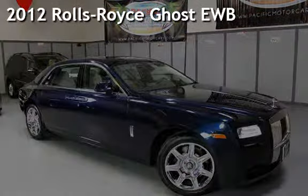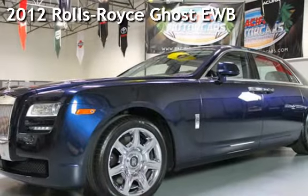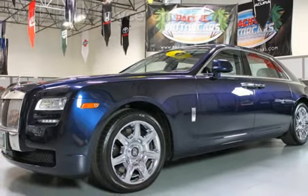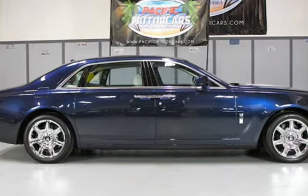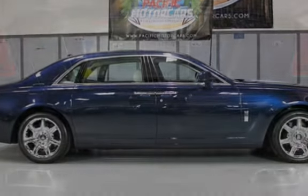Presenting a preowned 2012 Rolls Royce Ghost. This four door sedan has a 12 cylinder, 6.6 liter V12 engine, with rear wheel drive and an automatic transmission.